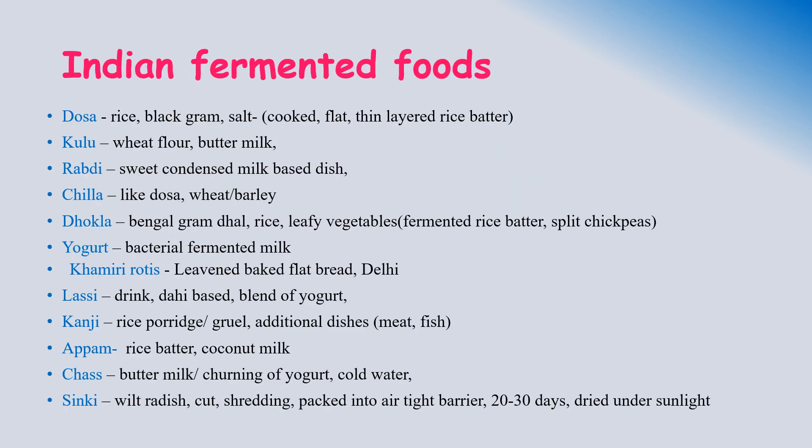Some examples of Indian fermented foods: dosa, kulukhabdi, chilla, dhokla, yogurt, kamiri roti, kanji, appam, chaas, and sinki.